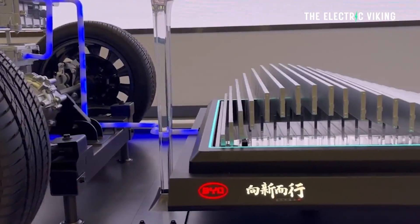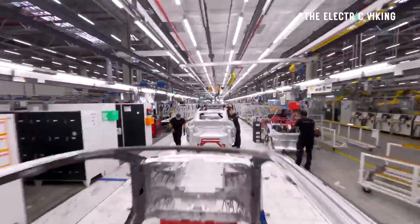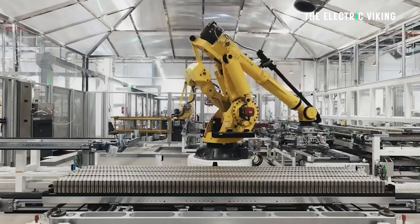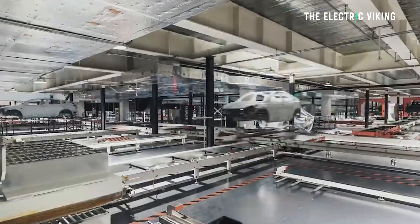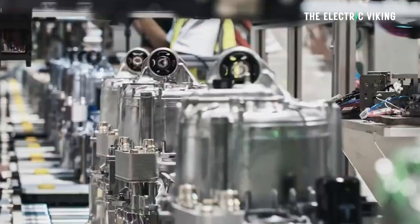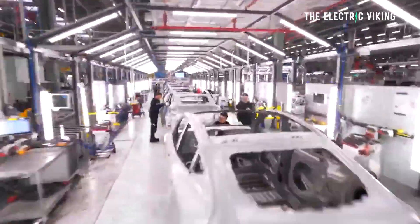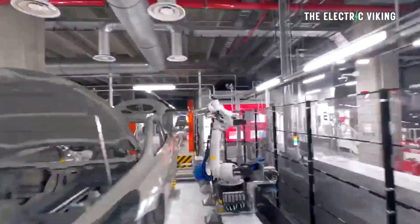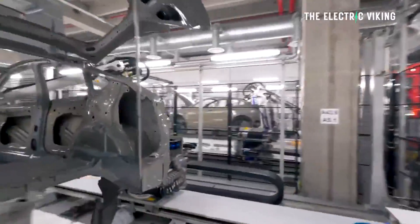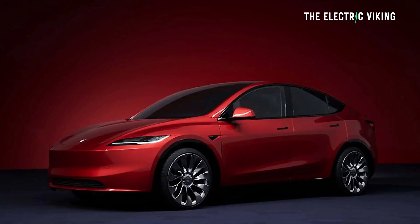Tesla uses a BYD Blade battery in the Model Y manufactured in Germany, but in the Model Y manufactured in China and in Tesla vehicles manufactured in America, they use CATL's lithium-ion phosphate batteries. People have been saying for quite a while that Tesla is going to use the Shenzhen battery — the new LFP battery — in the new Model Y Juniper.